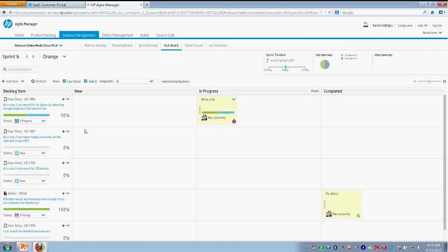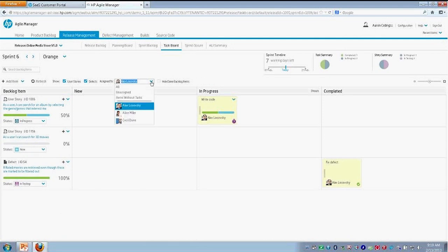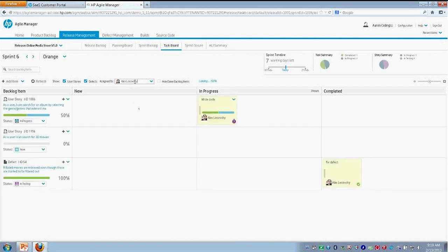Before I create tasks based on these user stories, we have filters within here so we can look at all of the user stories, or we can look at user stories just assigned to a particular team member. Alice and Cecil didn't have any user stories assigned to them, so we're just looking at Alex's view here. I'll come into our user story on the left-hand side. If I right-click on it, we have a number of options to select from — I can add tasks from this user story, which is what we're going to do.